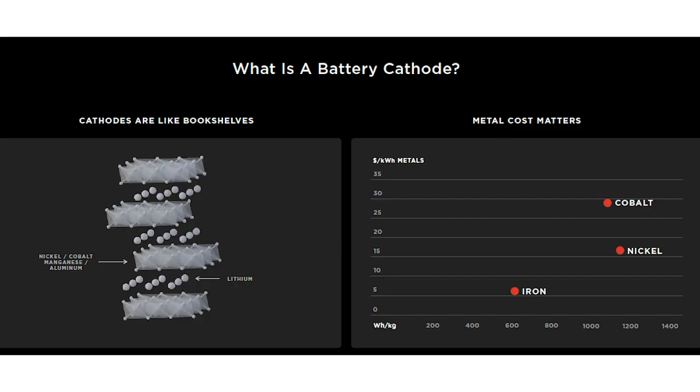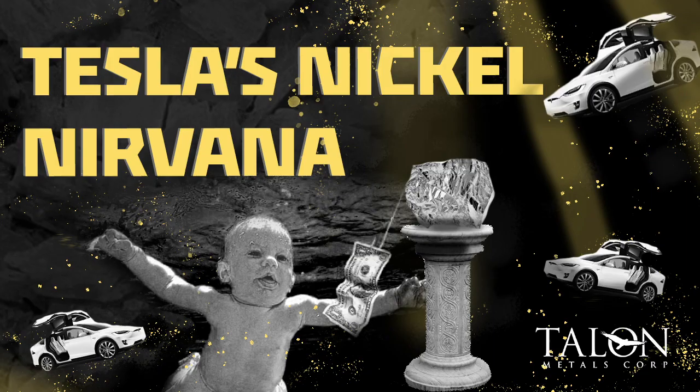Nickel is the cheapest and the highest energy density, and that's why increasing nickel is a goal of ours and really everybody's in the battery industry. It's a kind of three-tiered approach to batteries.